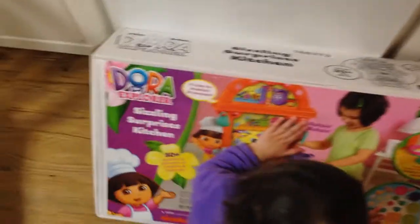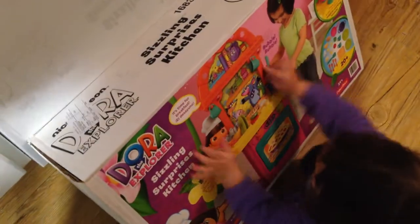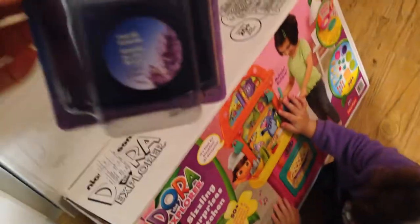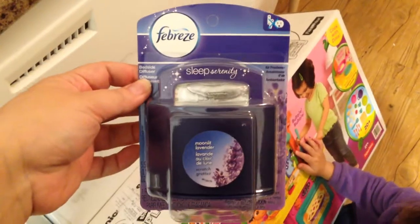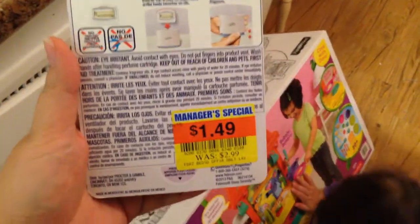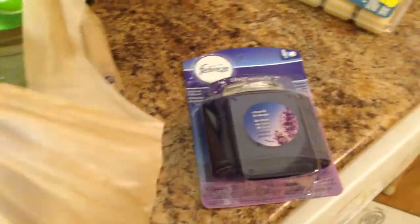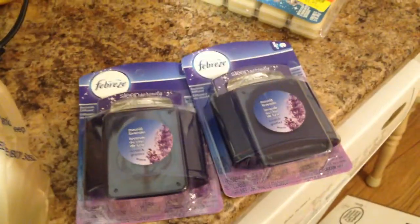What I did was I used my overage from some Nature Made vitamins to pay for that toy right there. So I got these Febreze, and they are on clearance for $1.49. I bought two of these and used $1.50 off of two, basically.